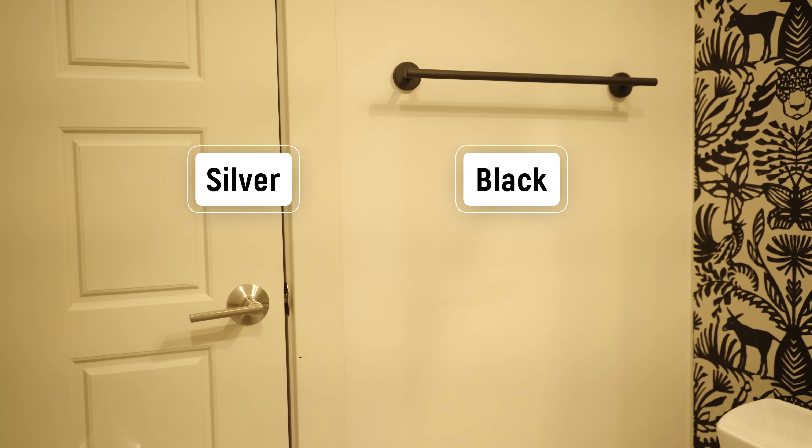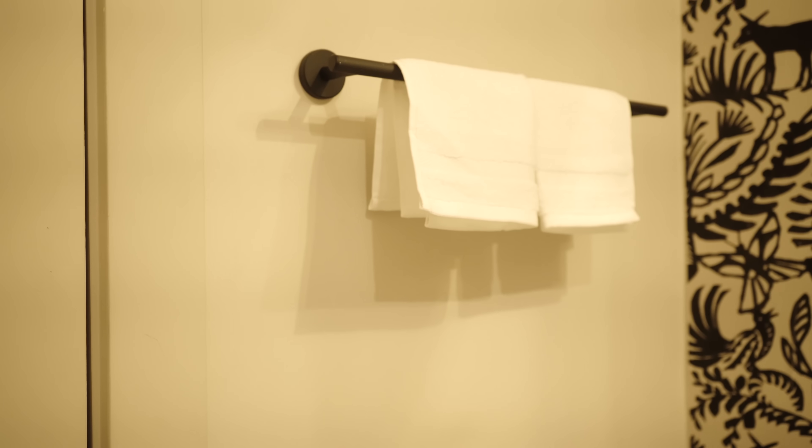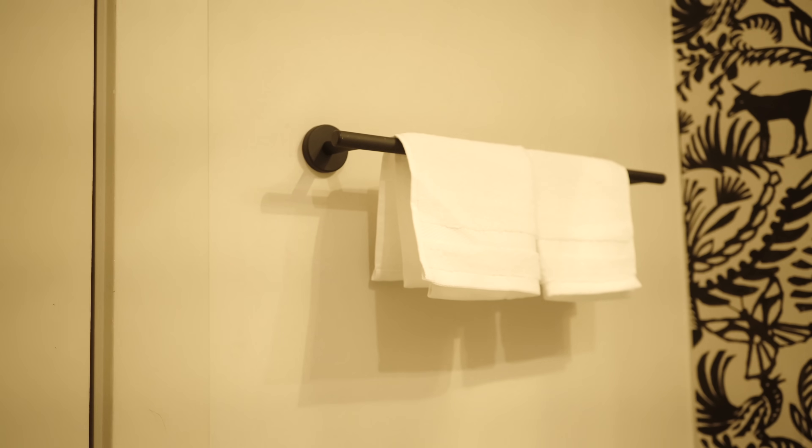What I like to do to keep it safe is to pair a metal with a neutral metal. A neutral metal is black — black technically goes with silver, gold, rose gold, and all the metals of the rainbow. So black is safe. I might do silver pulls with a black towel bar, or a gold mirror with black accents, or gold pulls with gold frames in my artwork. You can really mix in that black — it's kind of the savior when it comes to mixing metals.